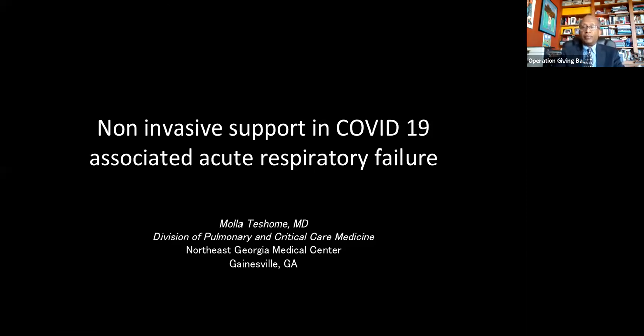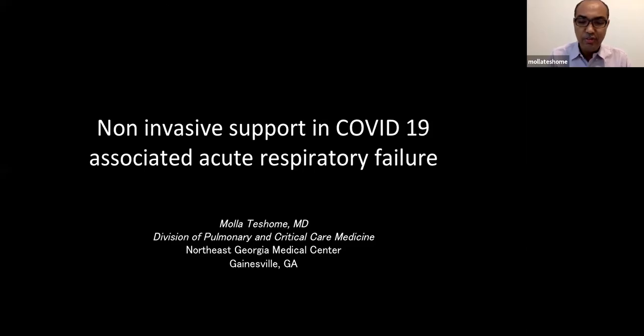Good morning for those in the United States, and good afternoon for people in Ethiopia. My name is Mola. We talked about acute respiratory failure in COVID patients a couple of weeks ago; this is a continuation of that. I will try to make this as simple and practical as possible. Some of the devices we'll discuss may not be widely available in Ethiopia, but we want to use this as a learning opportunity.